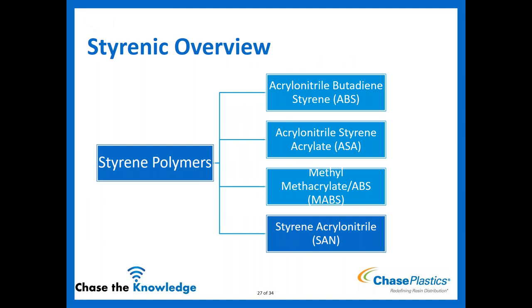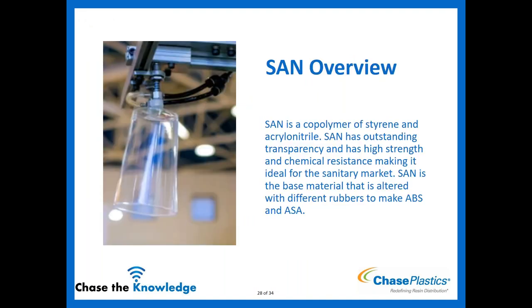Lastly, we'll talk about SAN — styrene acrylonitrile. SAN is the copolymer of styrene and acrylonitrile. It has outstanding transparency, high strength, and chemical resistance, making it ideal for the sanitary market. SAN is actually the base material — you add different rubbers to it to make ABS or ASA. The acrylonitrile component adds chemical resistance, heat resistance, and improved tensile and stiffness performance compared to straight general-purpose polystyrene.